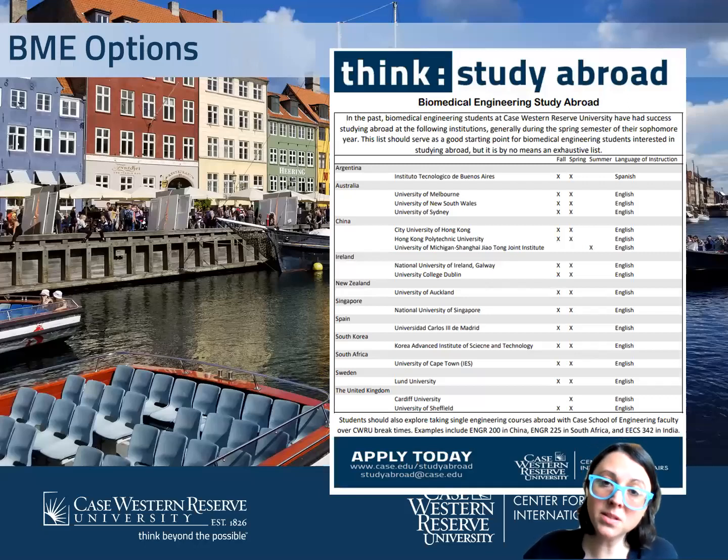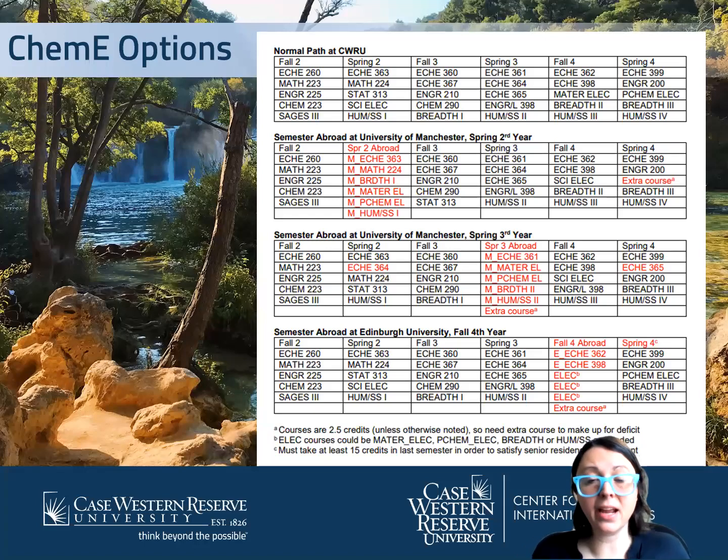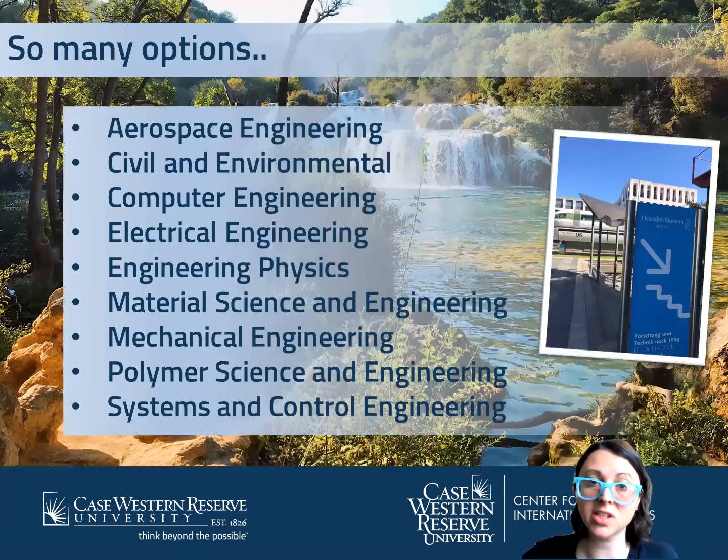In terms of courses, each major has specific requirements for you to stay on track. BME has gone through many of our program providers and helped cultivate a list to show what schools you can actually go to and stay on track for BME. They've even lined up the classes so you can see what you need to take, when, and how it all fits in. These are all pre-approved programs with these universities.